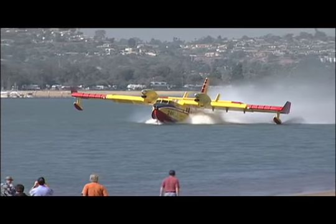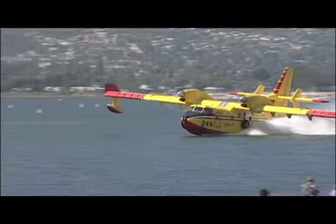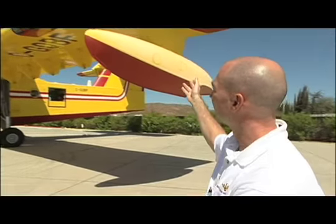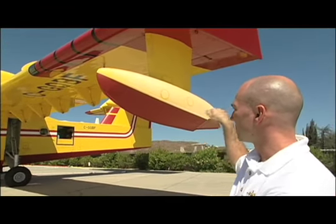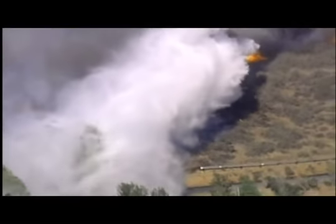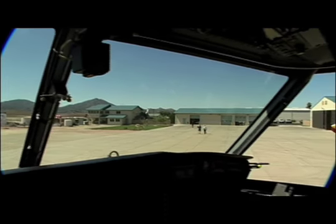You're in an airplane and all of the sudden you're in a boat. The body design makes them highly maneuverable on the water, which is essential when they're scooping from a small or oddly shaped lake. In the air, the wing design allows the planes to fly low and slow over a fire so they can hit their target more accurately. Even the cockpit is designed to allow bigger windows, with the instrument cluster lower and seats higher than most large aircraft.